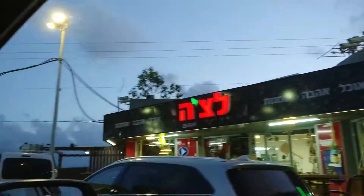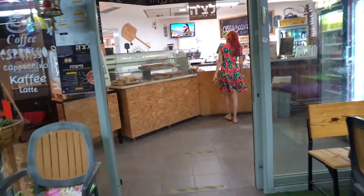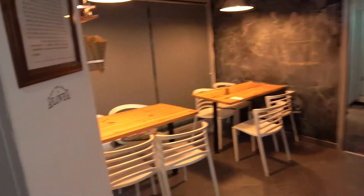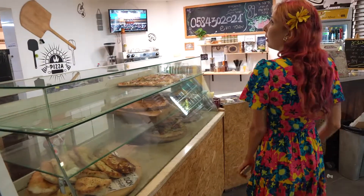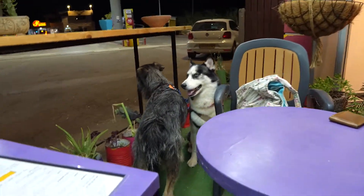It's a pizzeria. So we arrived at Lacha, and even though the place is located very close to a gas station, it feels completely separated. The place has its own cool vibe — it's really colorful. You can sit in the front or in the back. It's a perfect place to bring your furry friends. They also have a lot of plants, which I like.